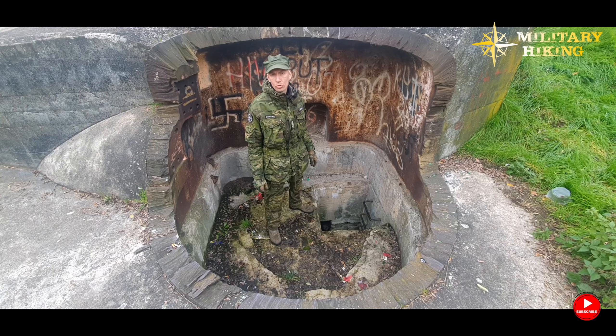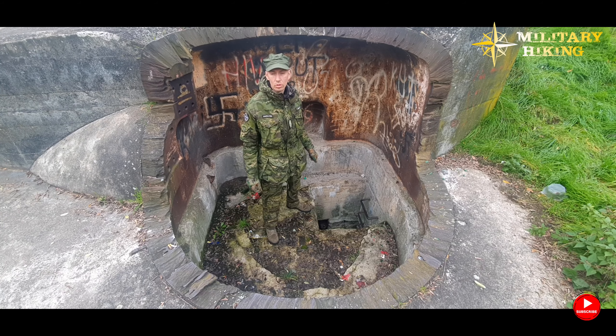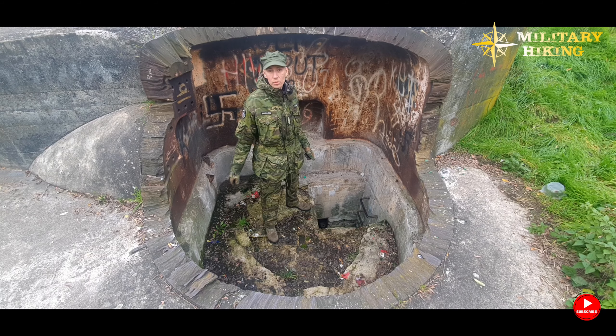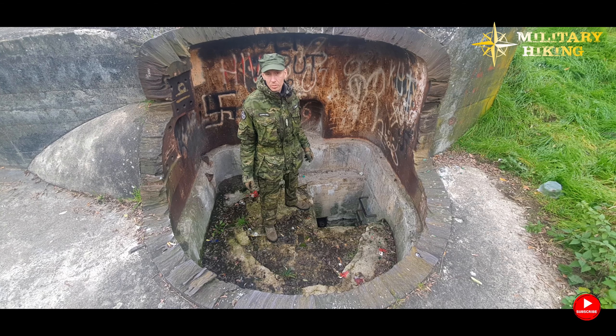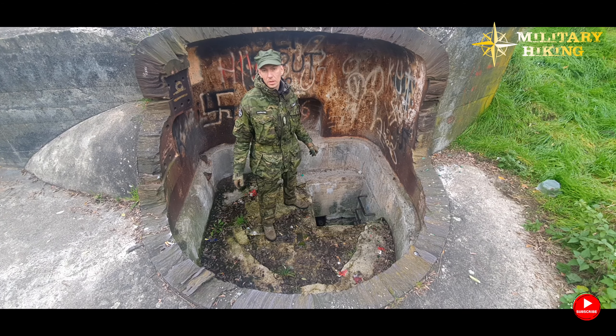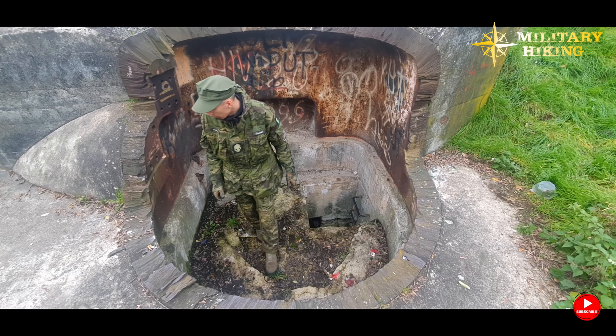In addition to the large infantry bunker that is Panzerwerk 780, a light Regalbau shelter was located right next to it, with a garage for an anti-tank gun and a machine gun. Today, unfortunately, practically very little of it remains.